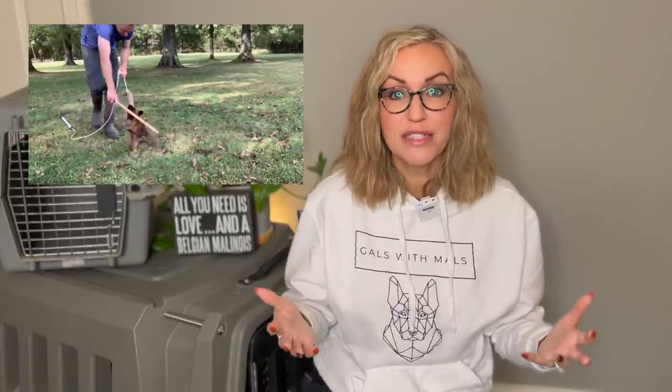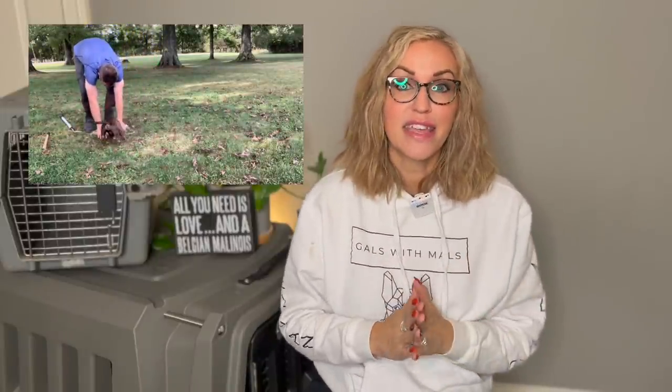Another thing I want to assess is prey drive. I'll ask the breeder to bring out a flirt pole and I want to see — does this dog go after the toy? Is he engaged? Is he possessive of the toy? Can we bring out a little distraction, whether that's a jug with some rocks, a clatter stick, or a whip in the background — does this dog stay engaged? If he comes off the bite, how quick does he recover? On the other hand, if you have a home that does not want a dog working protection or sport, you probably don't want a dog with a lot of drive. That's okay — that's why we make these assessments.